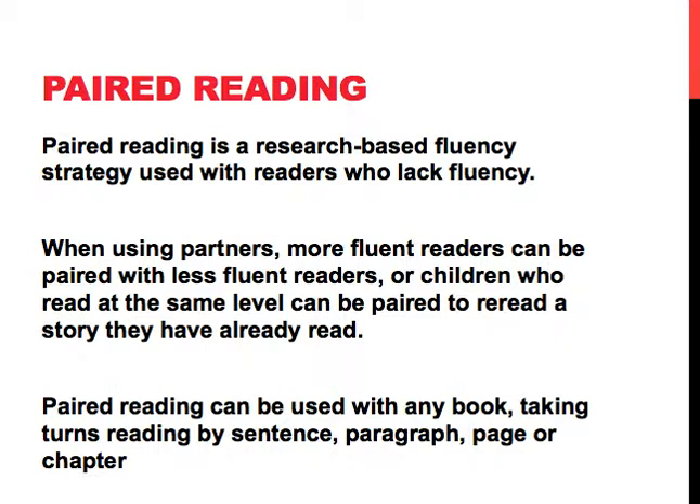When using partners, more fluent readers can be paired with less fluent readers, or children who read at the same level can be paired to re-read a story that they've already read. Paired reading can be used with any book, taking turns reading by sentence, paragraph, page, or chapter.